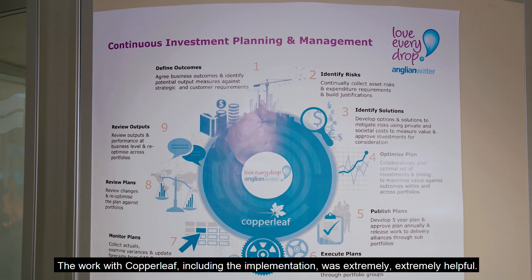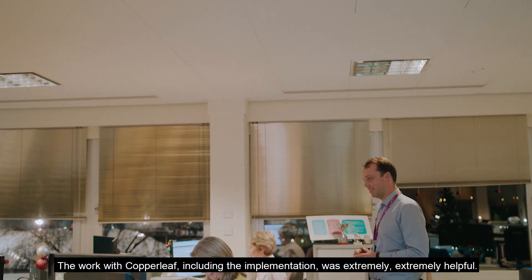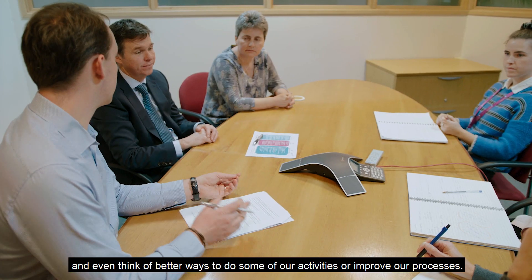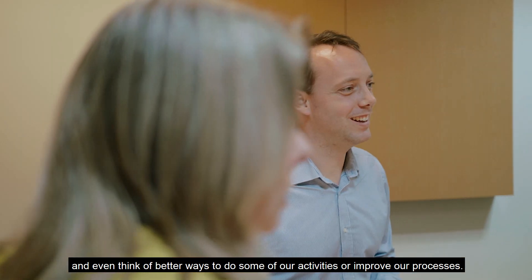The work with Copperleaf and doing the implementation was extremely helpful. We really looked into every single detail of how we were doing our process and even found better ways to do some of our activities and improve our processes.